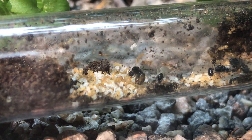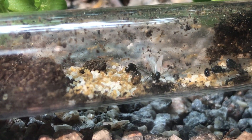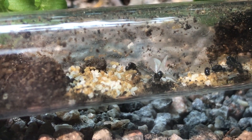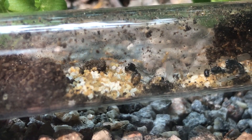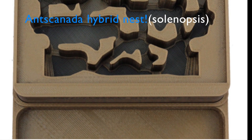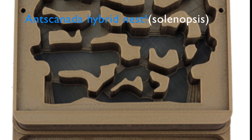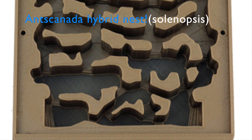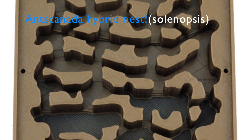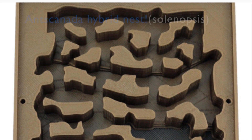Now, back to your beloved thief ant queen. These queens are claustral and need no food during the colony founding, so don't worry about feeding her until her first workers arrive. This species is also polygynous — therefore you can add as many queens as you want together for them to collaborate in the test tube. Eventually, when the colony grows, you will need a new setup. Their preferences are small chambers and tight tunnels with a lot of humidity. Don't forget to have great escape prevention, as they are both small and very capable of escaping many different deterrents.